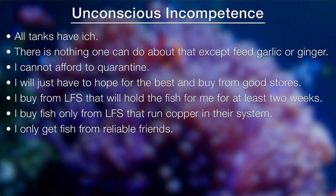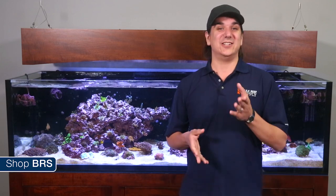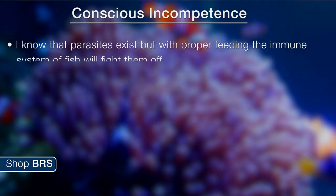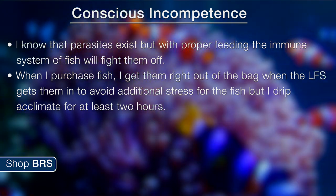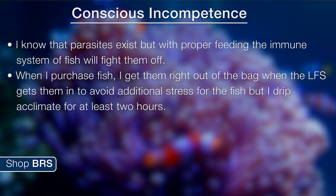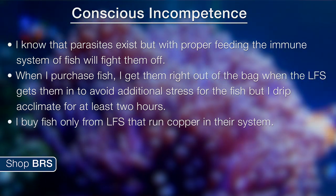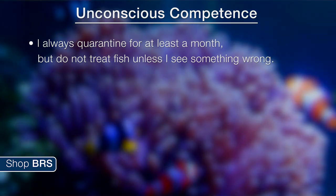'I only get fish from reliable friends,' 'I always freshwater dip all the fish I purchase and drip acclimate every fish for two hours.' If you stay in the hobby long enough or experience some fish mortality, the natural progression is to what he refers to as conscious incompetence — where a reefer might be more aware of the issue but still not dealing with it appropriately. Meaning: 'I know the parasites exist but with proper feeding the immune system will fight them off,' and 'I buy fish only from local fish stores that run copper in their system.' The next stage he suggests is unconscious competence: 'I always quarantine for at least a month but I don't treat the fish unless I see something wrong.'